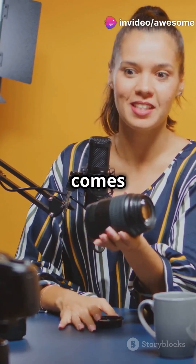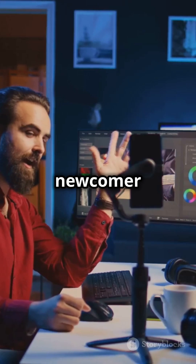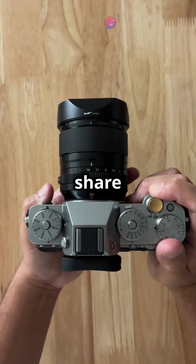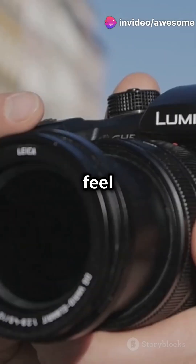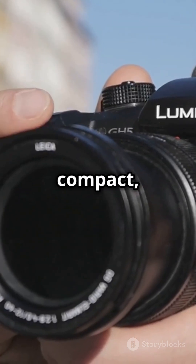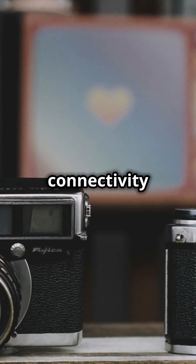But wait, here comes Pixie Max shaking things up with its innovative approach. This newcomer integrates a connected workflow, making it super easy to streamline your shots and share instantly. Leica M11 is all about that premium feel and traditional shooting experience. Meanwhile, Pixie Max is compact, discreet, and perfect for the modern photographer who values connectivity and efficiency.